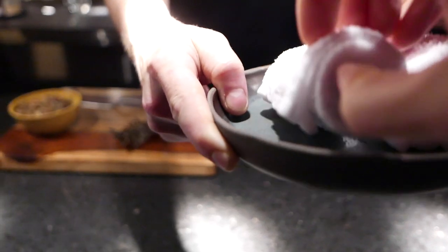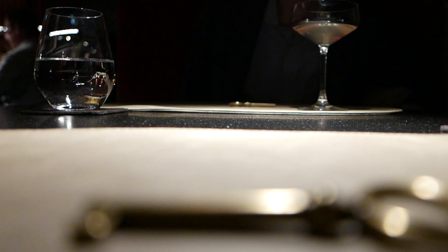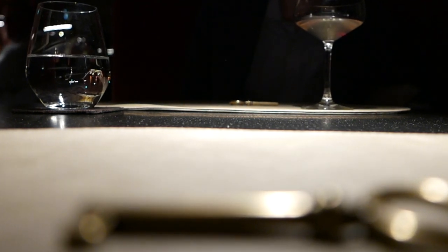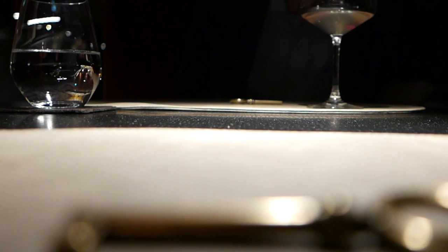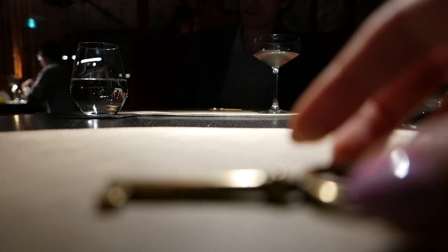Here we go — I have a little something. You can open it and you will see inside you have your menu. Enjoy.